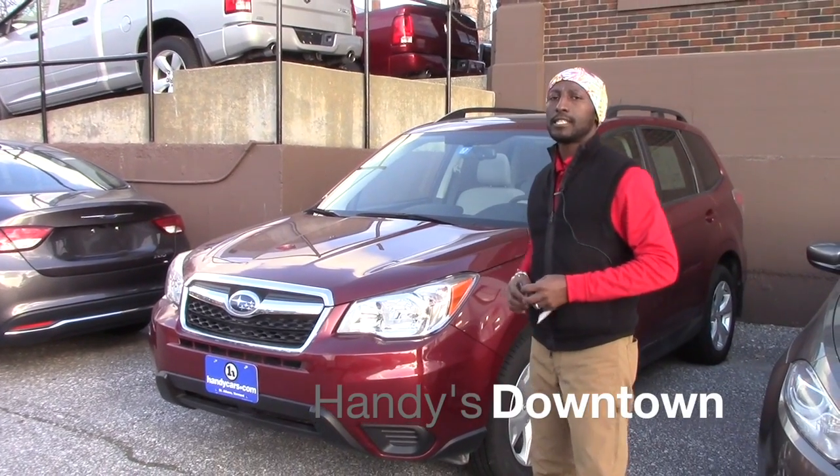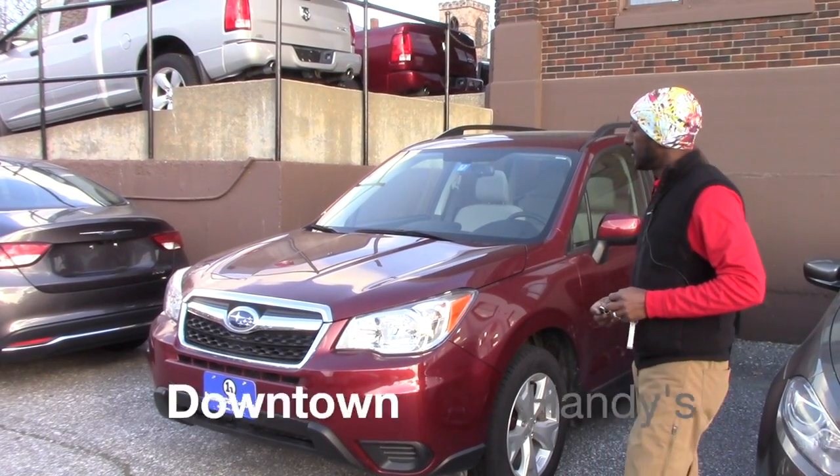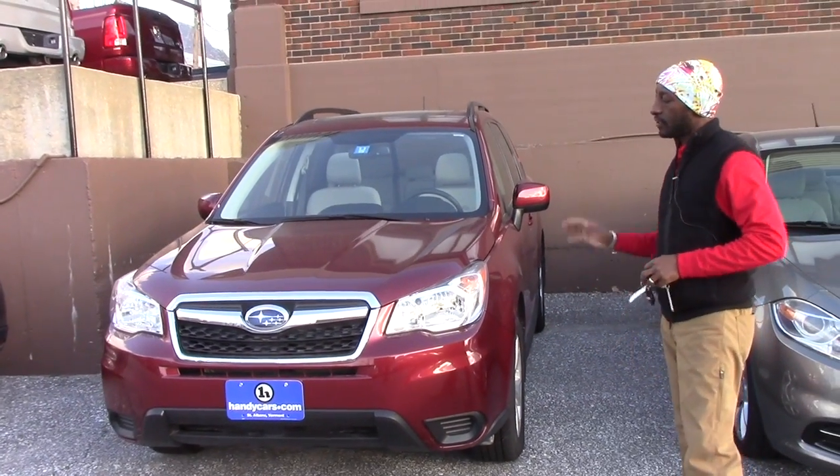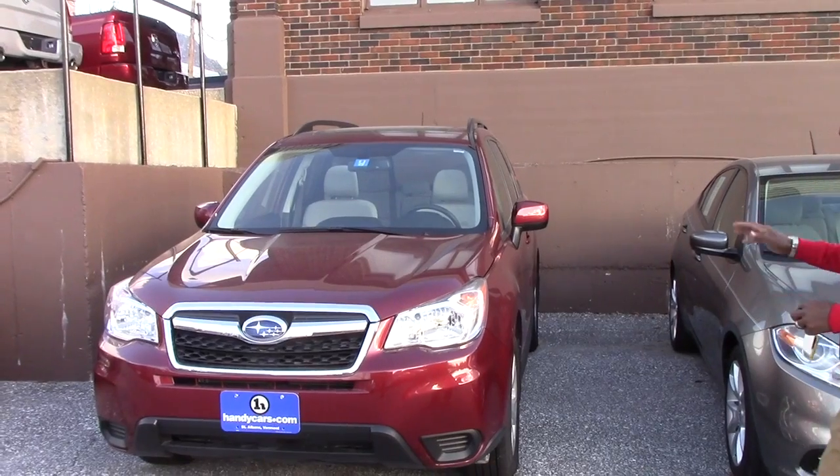Good afternoon Ann. This is Jamari here at Handidantown. Thank you for inquiring on the 2015 Subaru Forester. The vehicle is still available and it's a great condition vehicle.